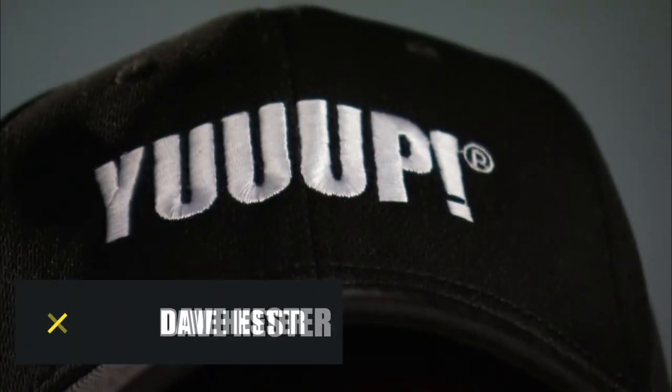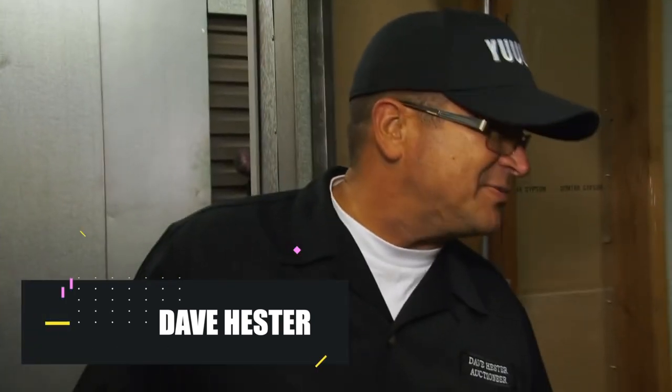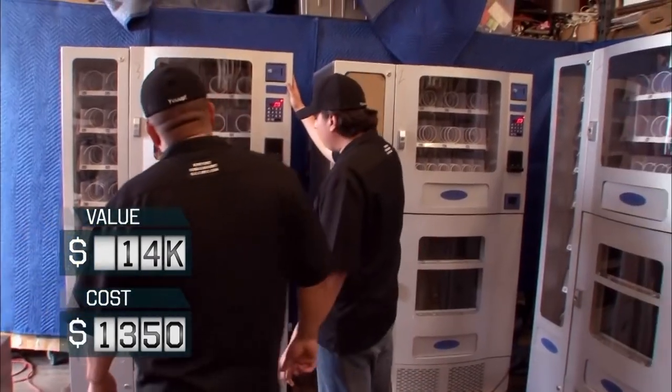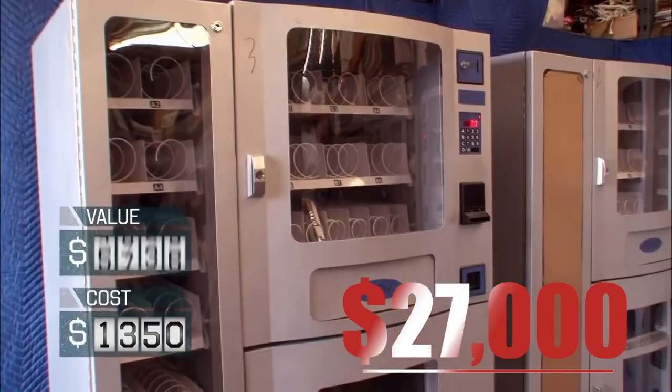David Hester is definitely a love-it-or-hate-it type of person. However, no one denies that during the years he was in the series, he had a lot of good findings. One of those occasions happened in the show's second season when he caught sight of several vending machines at the back of a locker room. After investing $1,300 in the bidding, he ended up earning over $27,000 that day.